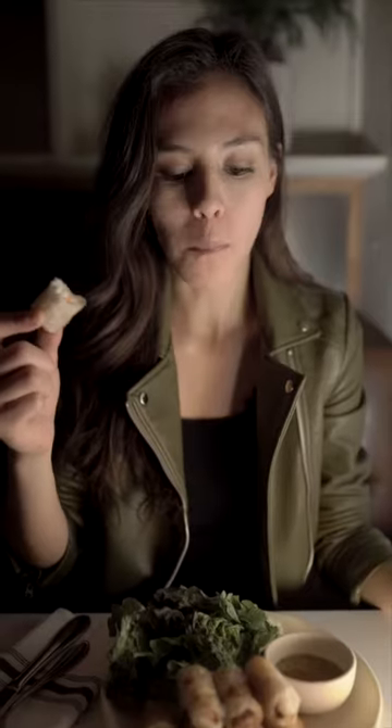So I ordered the spring rolls. These are different — they're good.